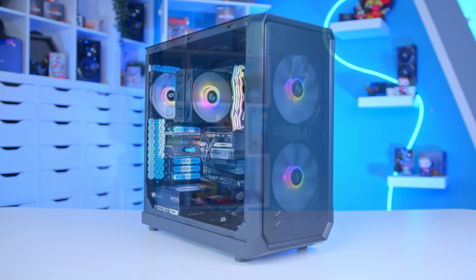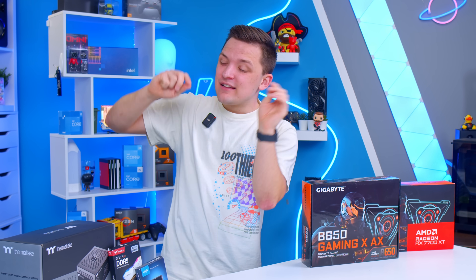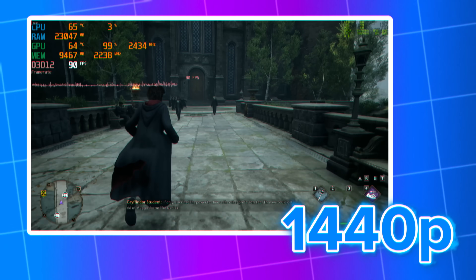It's my favorite time of the week because it's time to build a brand new gaming PC build. In this one I'll be showing you how to build an awesome system for 1080p and 1440p gaming for well under $1,200.